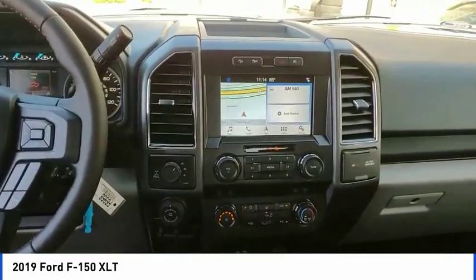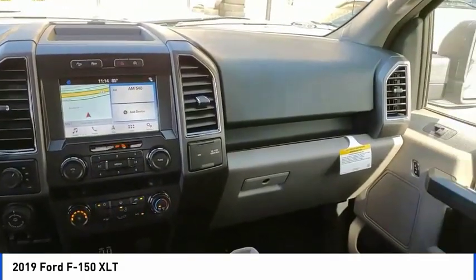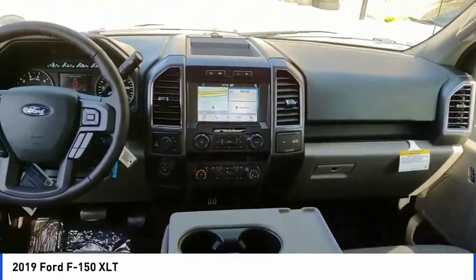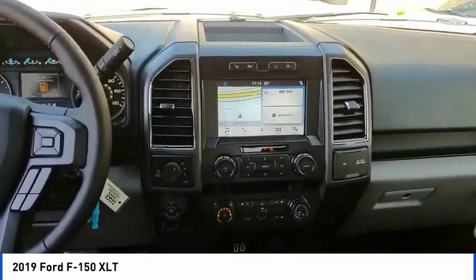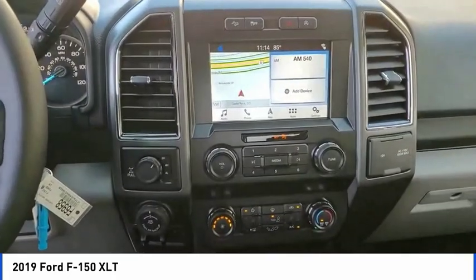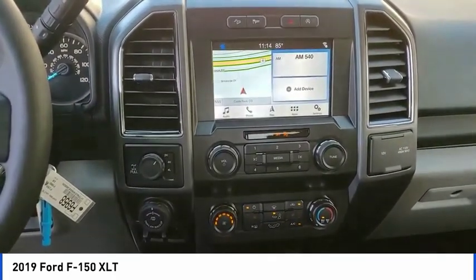Hill descent control, electronic stability control, brake assist, traction control, rear step bumper, remote keyless entry, fog lights, front license plate bracket, front wheel independent suspension, four wheel disc brakes.